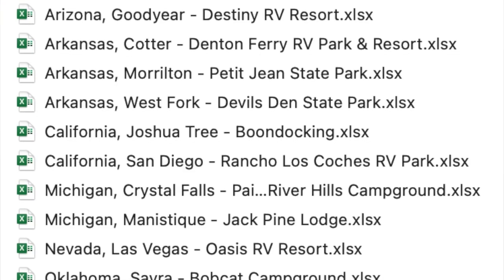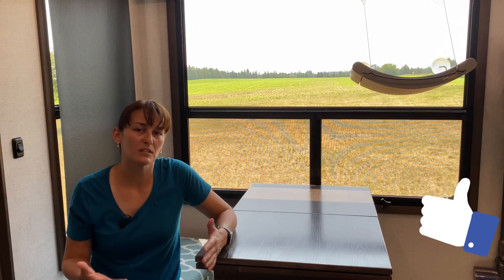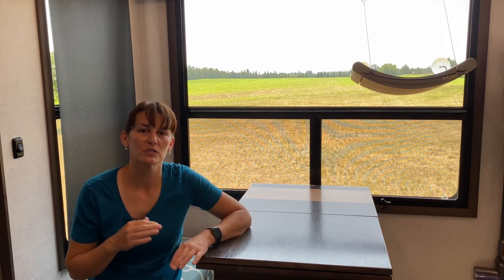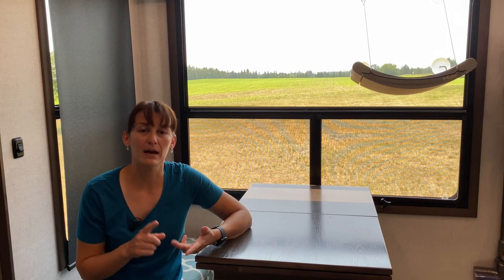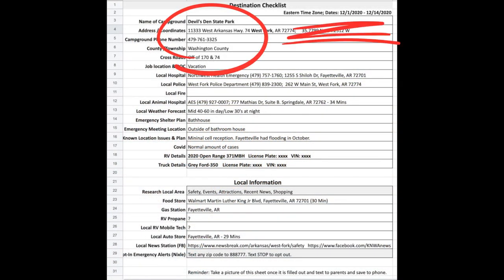Once it's done, I save the file by the name of the state and city and keep it on file. If we ever go back to the same location, I can pull up the list and 90% of the information is the same with just a little updating to do. I print two copies — one goes up on the board, the other goes in the truck — and I also take a screenshot, save it on my phone, and send it to Steve, my mom, and his mom. That way they have our plans, dates, truck info, VIN numbers, and correct information to give emergency services if needed.